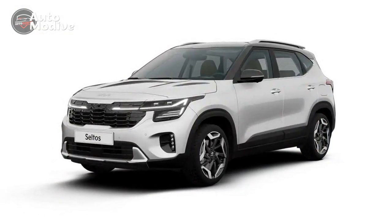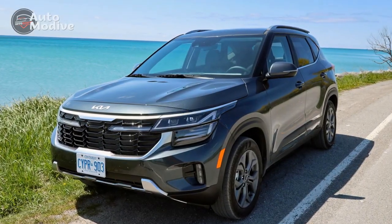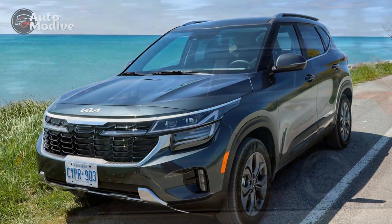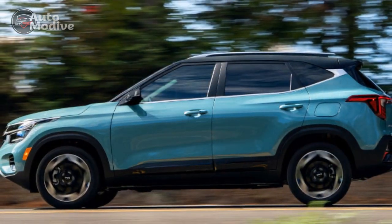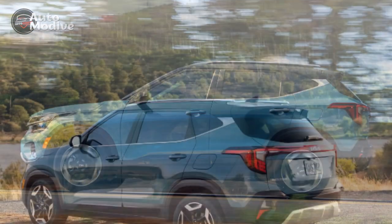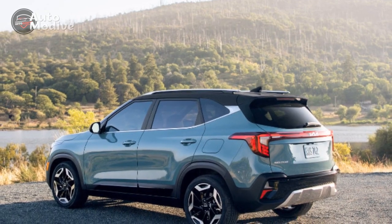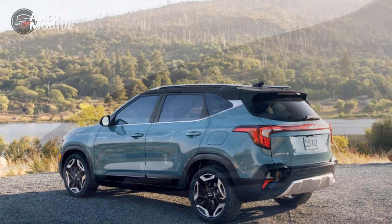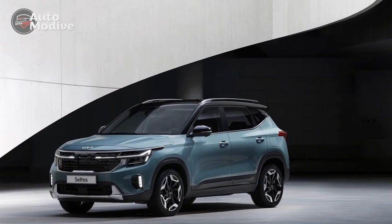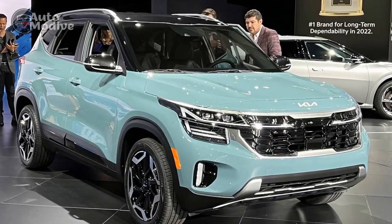Practicality Meets Versatility. One of the key attributes of any crossover is its ability to adapt to varying needs. The 2024 Seltos shines in this department with its flexible cargo space and adjustable seating configurations. Whether it's hauling groceries, sports equipment, or luggage for a weekend getaway, the Seltos provides ample room to accommodate diverse lifestyles.